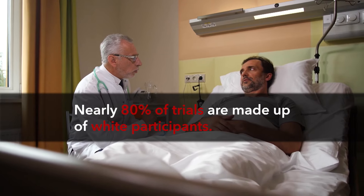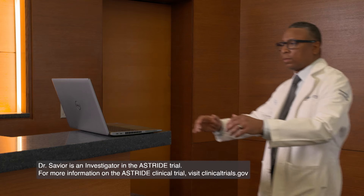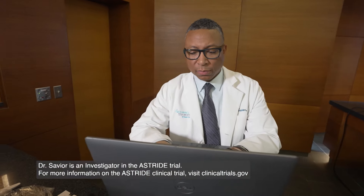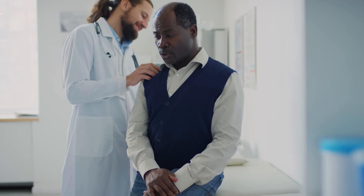Not all people respond to medications the same way. For example, African Americans may not respond to a certain high blood pressure medication compared to the general population. So it's important to include everybody so you can find out exactly if this medication is going to work, and if not, why. The next step is to tailor the trial to include everybody with these questions in mind.